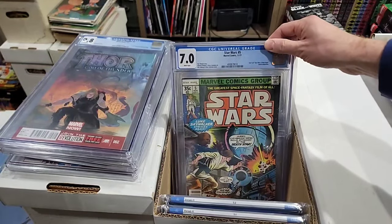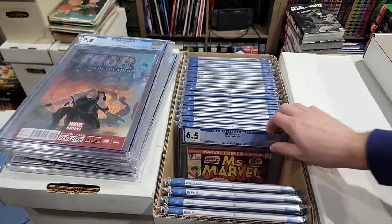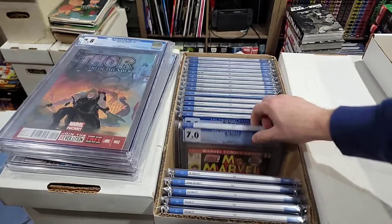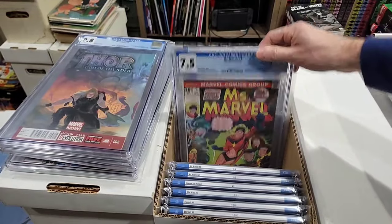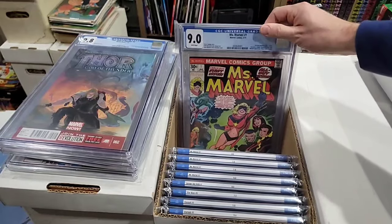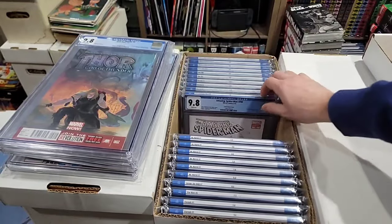Star Wars number five in a 7.0. Savage She-Hulk number one, 8.5. Ms. Marvel number one in a 6.5, a 7.0, a 7.5, an 8.0, a 9.0, and a 9.4. It's a lot of fun.